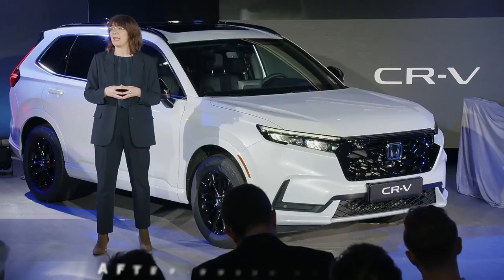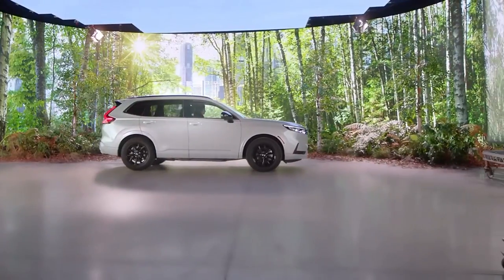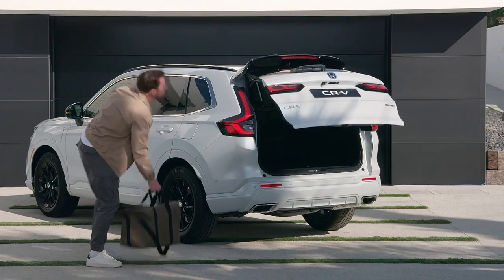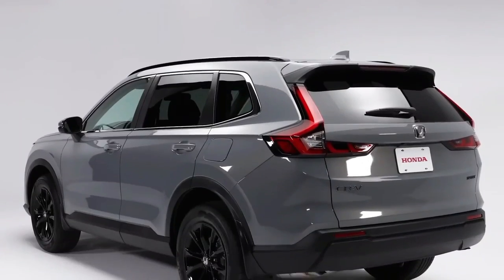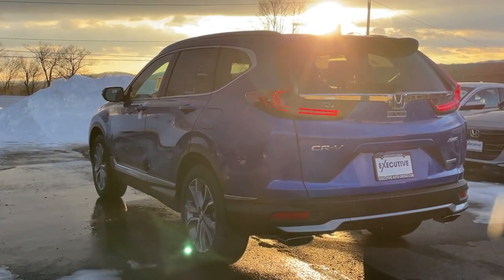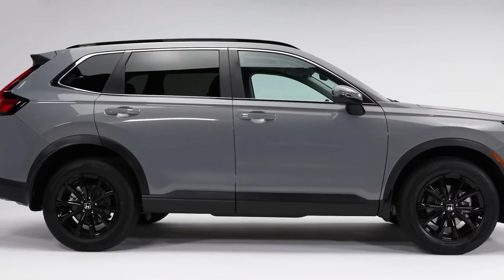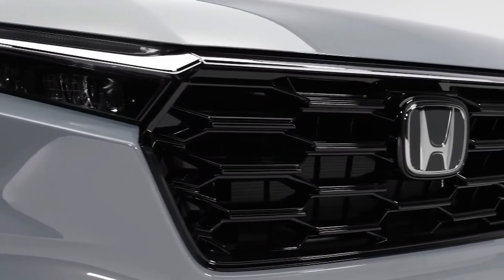Honda's commitment to its customers extends beyond the sale of the vehicle. The company has a strong reputation for exceptional after-sales service. With the 2024 CR-V, owners will benefit from extended warranty options and comprehensive service packages designed to ensure the longevity and optimal performance of the vehicle. Furthermore, Honda continues to foster a sense of community among its users — through organized CR-V club meets, road trips, and online forums, owners can share their experiences, tips, and form bonds over their shared love for the vehicle.